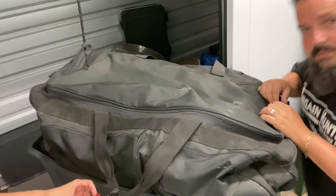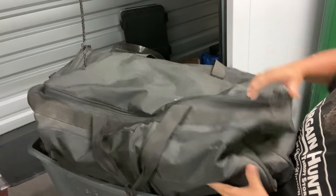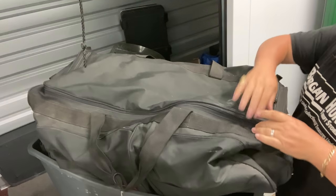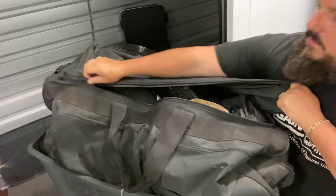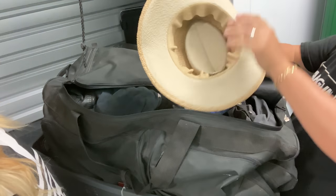First things first, let's see what's in the bag. It doesn't feel like tools — it feels like clothes. Yeah, clothes. It is! There's a hat right up in the front here.